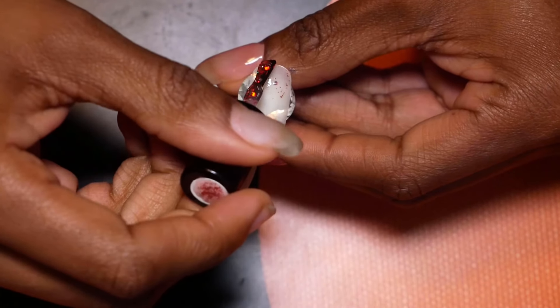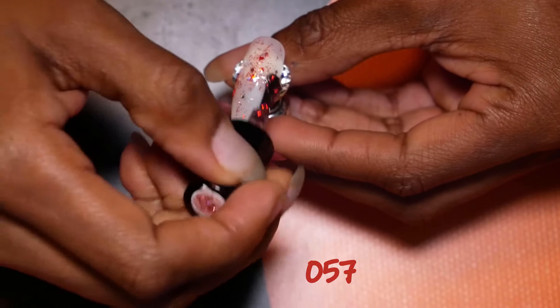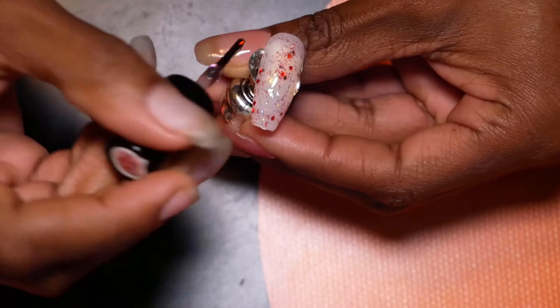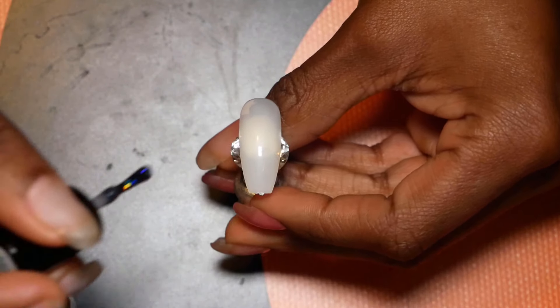This one is the red. I know some of y'all gonna love this one. I'm not a red kind of girl, but I really like this one a lot. I think I might do some of that for Christmas time or something. That's like the perfect thing for Christmas, right? I think so.